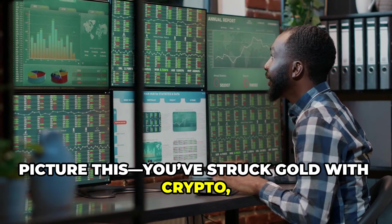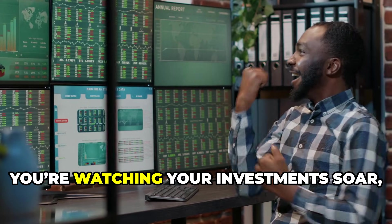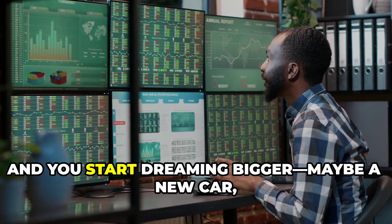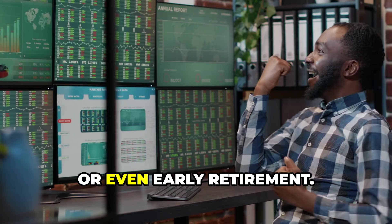Picture this: you've struck gold with crypto, your portfolio's booming, and life feels unstoppable. You're watching your investments soar, feeling like you've finally cracked the code to financial freedom. Every day your digital wallet grows, and you start dreaming bigger — maybe a new car, a dream vacation, or even early retirement.